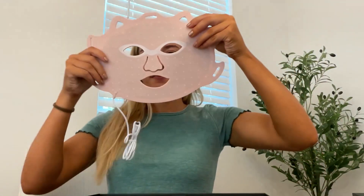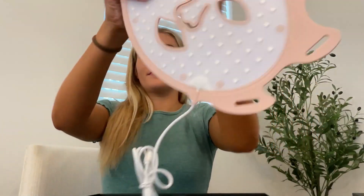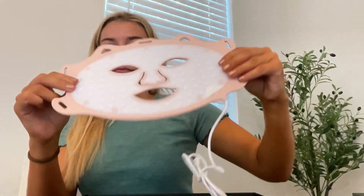Inside the box is an instruction manual which details out what each light color can do to help your skin. The mask itself is very flexible, and you can see all the lights when it's not turned on — you can see where that's going to penetrate deeply into your skin. It comes with an accessory box that includes a charger and the straps to go around your head.